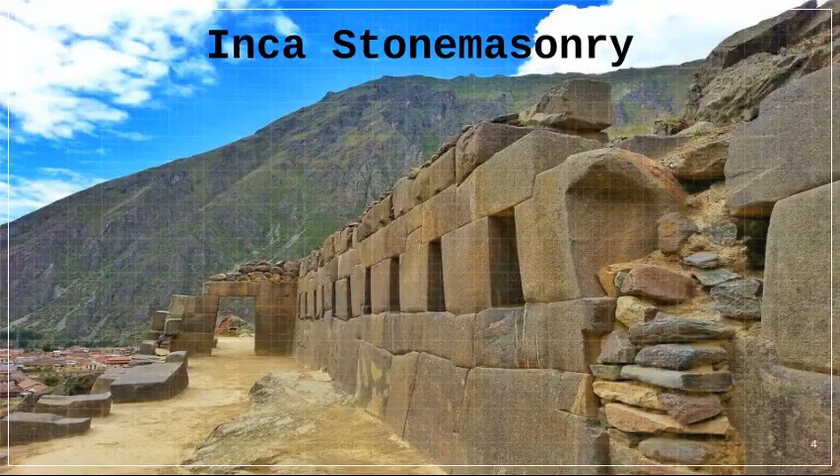He remade it in stone and laid it out so that the city looked like a puma from above. The Incas were very good at shaping stones. For example, they carved a stone block with 12 edges to fit a palace in Cusco.